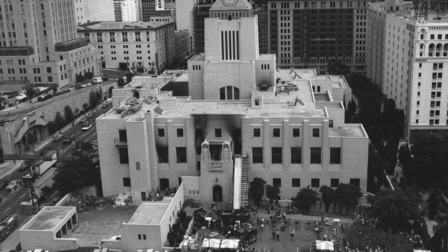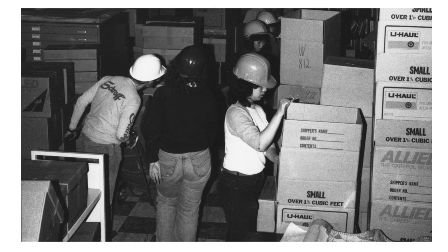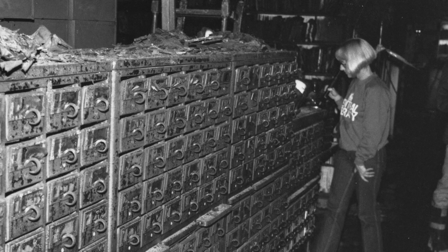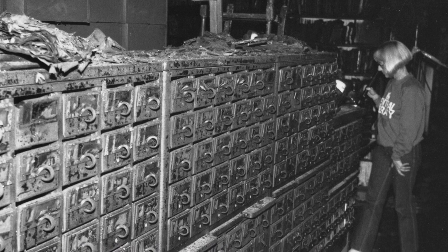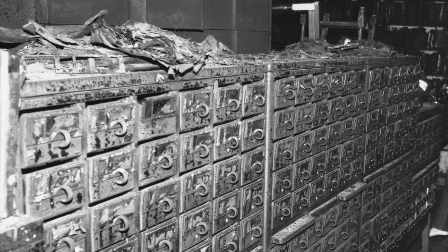They gathered in front of Central Library and devised a system, day and night, where they started packing up books. We have views of the interior damage — here's a burnt card catalog and you can see the remnants with destruction on the top.